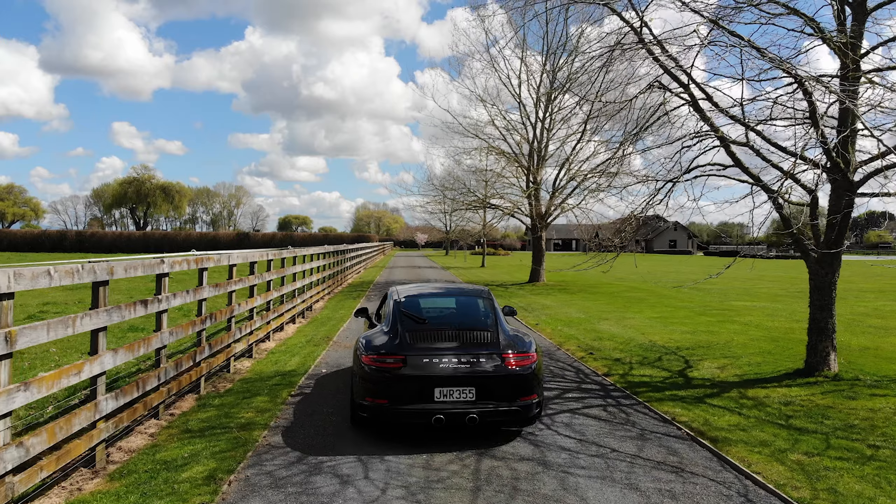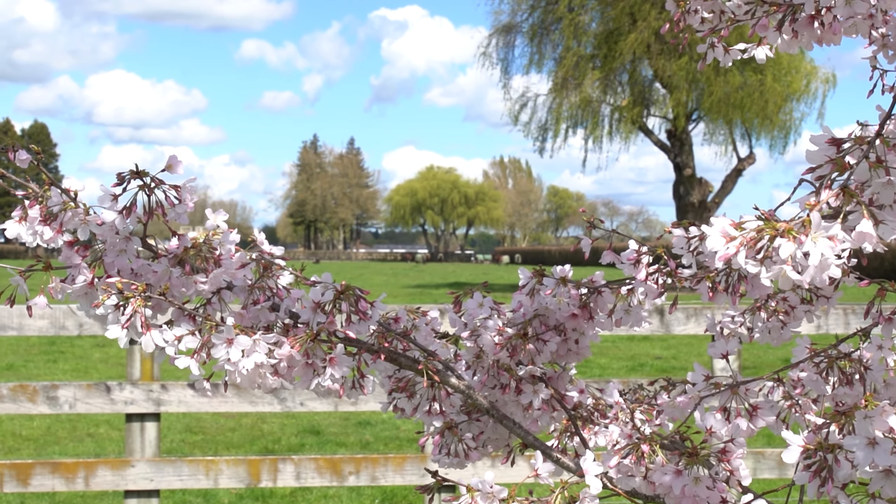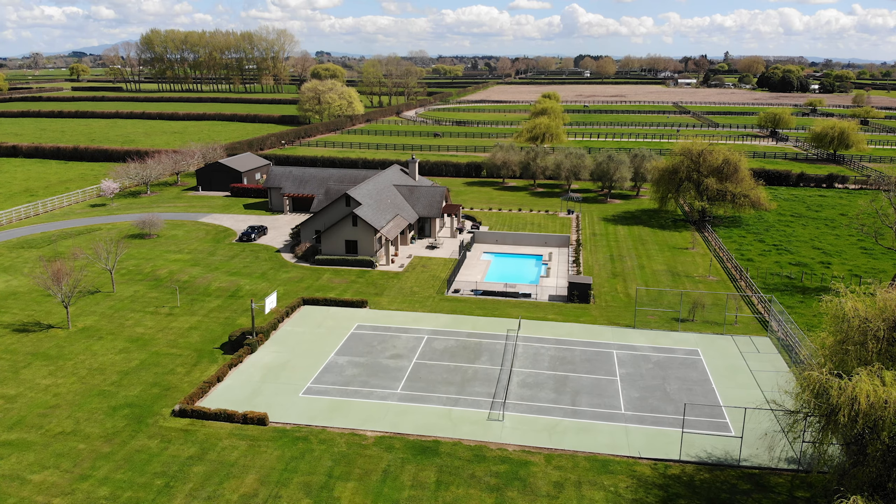VIP Realty are very proud to present 32 Discom Road, Tamahilly, Cambridge. Living the lifestyle.